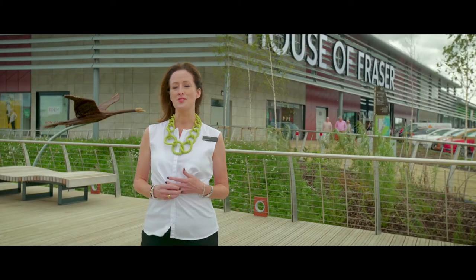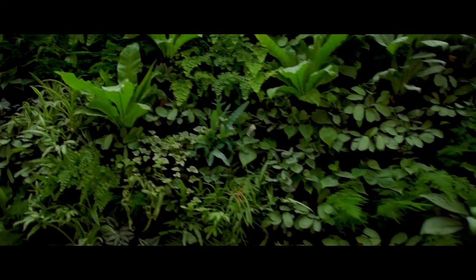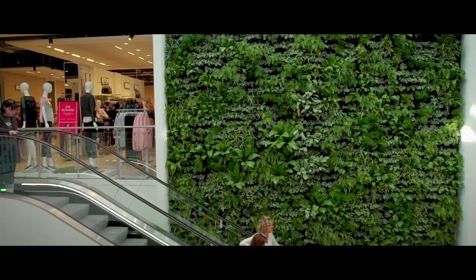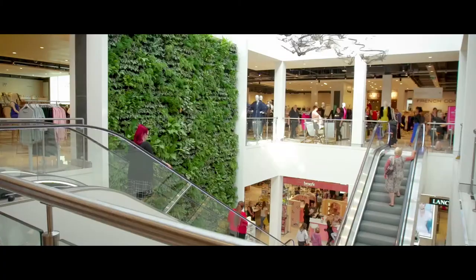We've brought the nature inside the store to share with our customers. We have an amazing living wall in the store, in our central atrium. It's six meters wide by eight meters high and it's made up of 2,000 plants. Most of them are local species but we also have some Chinese evergreen in there.